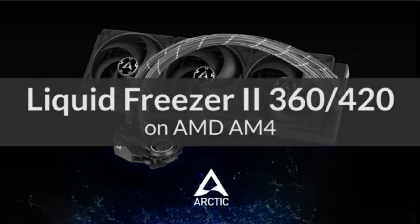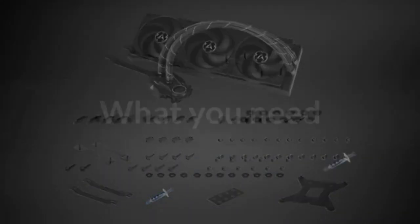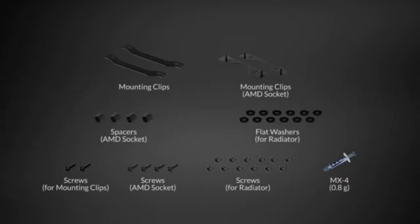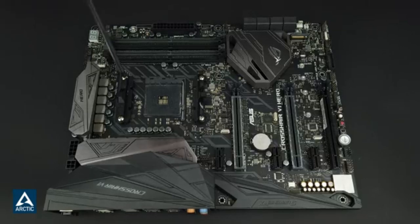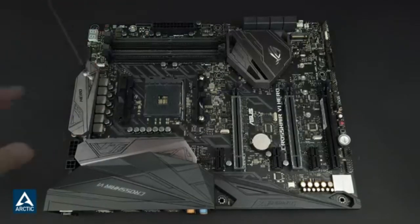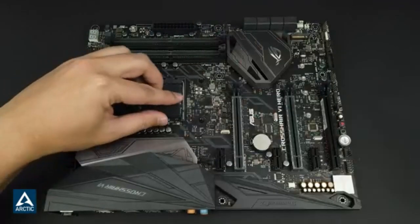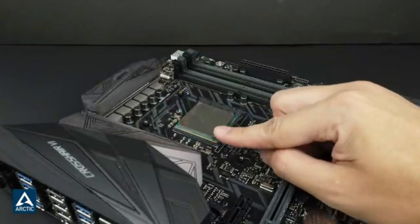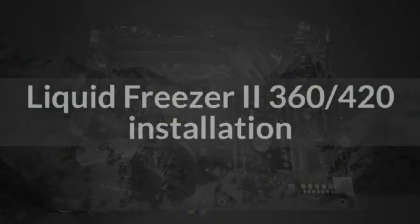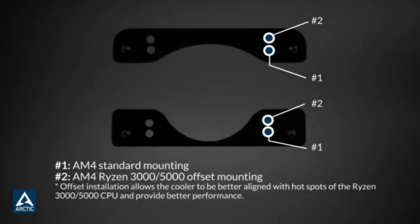Number 4: Arctic Liquid Freezer 2 420mm RGB — Best 420mm AIO Liquid Cooler. Specifications: Fans: 3x Arctic P14 PWM 140mm. Fan Speed: 200–1,700 RPM. Noise: 10.64 dB. Dimensions: 458x138x38mm. Socket Compatibility — Intel: LGA 1700, 1200, 1156, 1155, 1151, 1150, 2066, 2011-3; AMD: AM4, AM5. RGB fans: Yes.